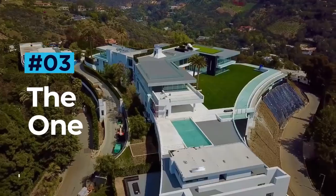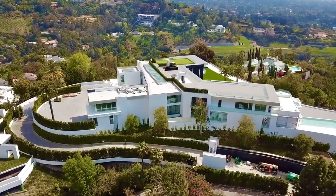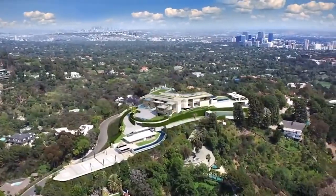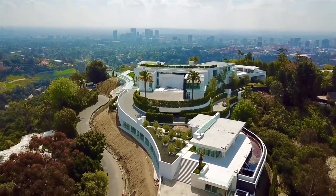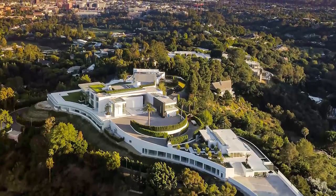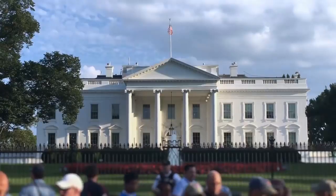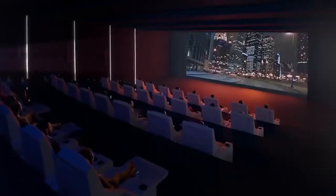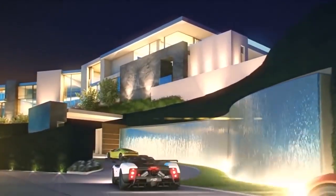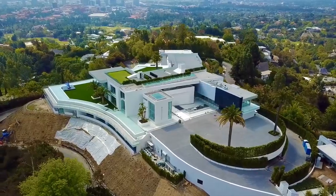The One. Coming in at half a billion dollars, the Bel Air Mega Mansion, aptly named The One, tops the pricing chart. The 100,000 square foot marvel is simply enormous and has taken no less than seven years to complete. Breaking records for price and size, The One holds the title as America's largest private residence, twice the size of the White House. Featuring a private movie theater with a capacity for 36 guests, a bowling alley, a 30-car parking gallery and its very own nightclub, The One is more than just a house.